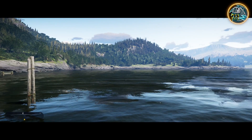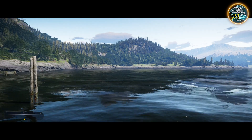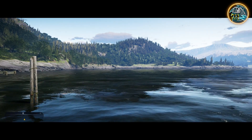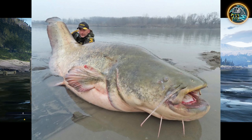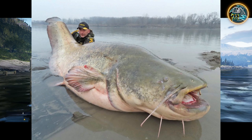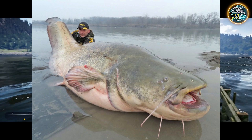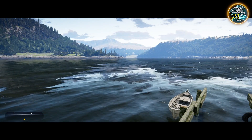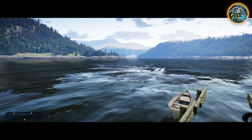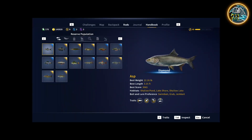The other really exciting fish — and personally I am so excited to see this — is the wels catfish. This thing gets absolutely massive, and I can only see this being a legendary fish. If they do not make this a legendary fish, I will actually be upset.